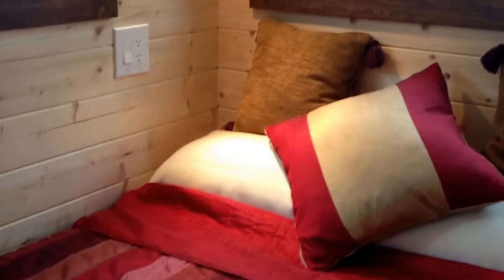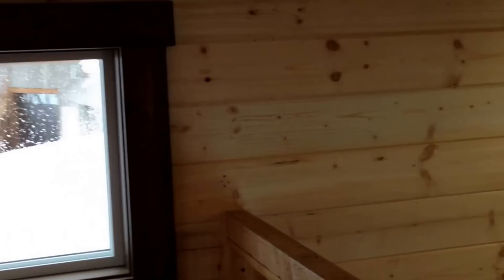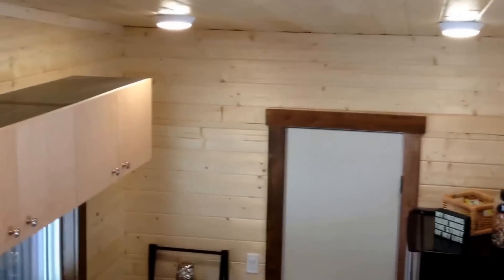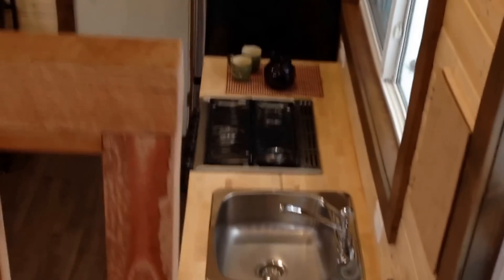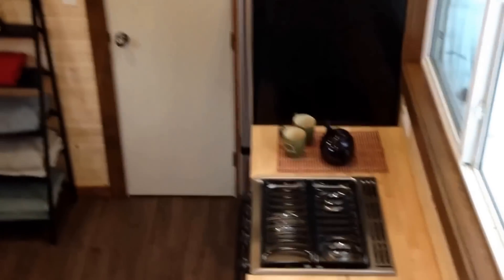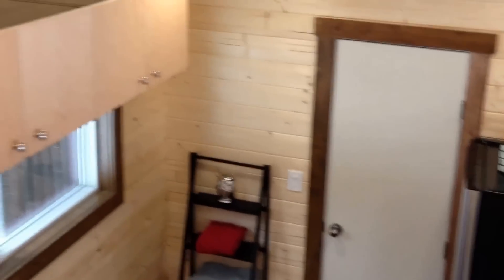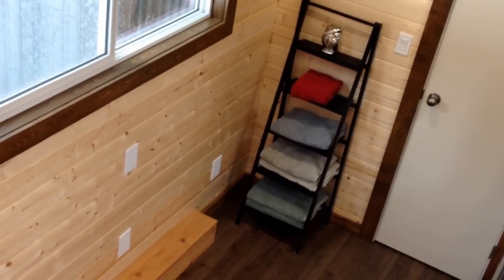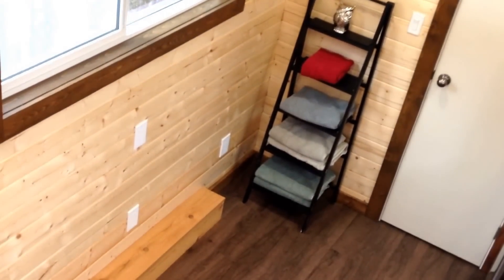So we're in the loft in the Hummingbird cowboy home. You can see there's some nice LED lighting and you can see the layout of the kitchen here. Some cabinetry and this space is ready for a fold-out table to be mounted if desired by the owner.